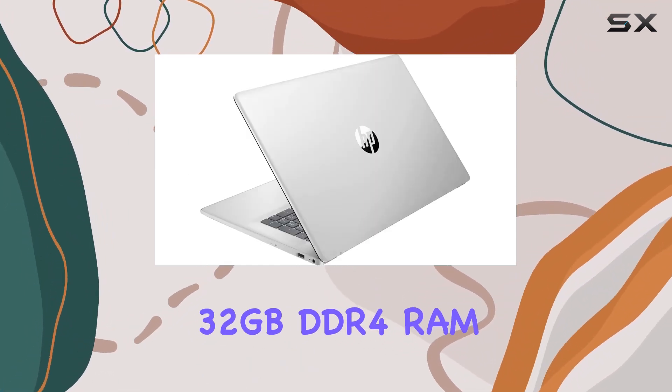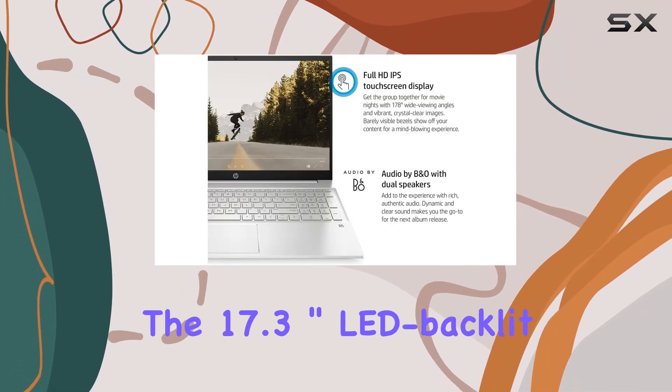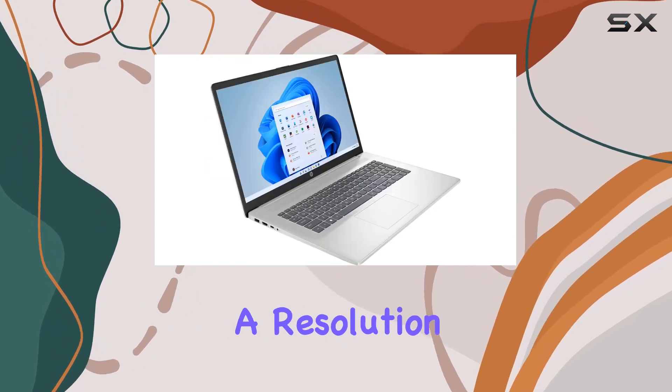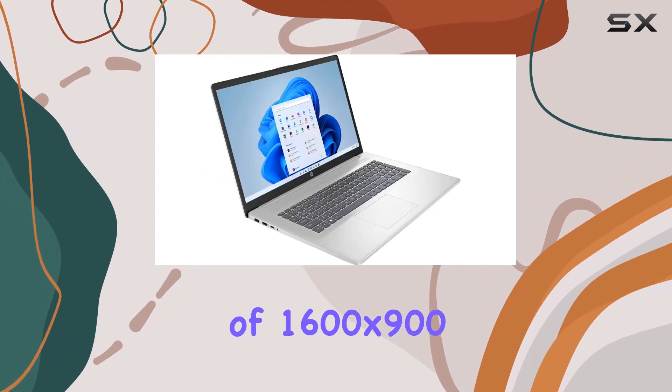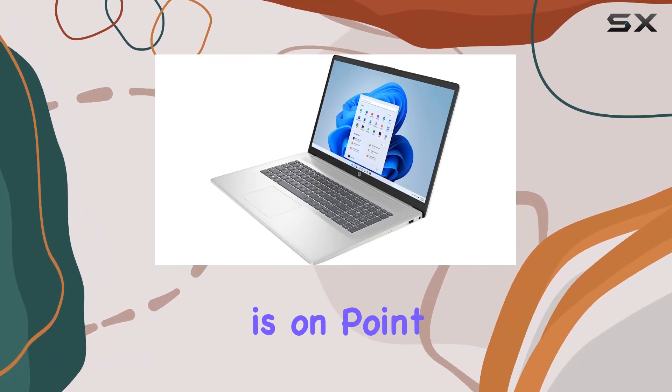32 gigabytes DDR4 RAM and a speedy 1 terabyte NVMe SSD. The 17.3-inch LED backlit touchscreen display is a treat, offering a resolution of 1600 by 900, powered by Intel Iris Xe graphics.